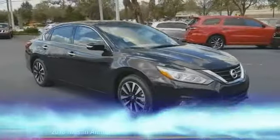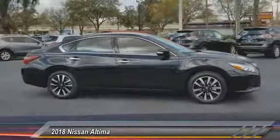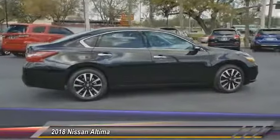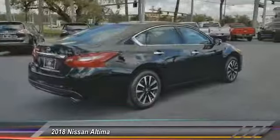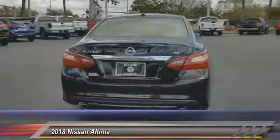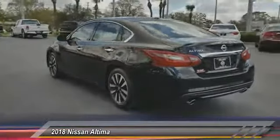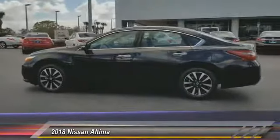The 2018 Nissan Altima offers advanced features to make life easier, including push button ignition which comes standard. Combined with a powerful V6 or efficient four-cylinder engine, six standard airbags, and over 5,000 quality and performance tests, the Nissan Altima is made to drive and built to last — and is priced below $30,000.